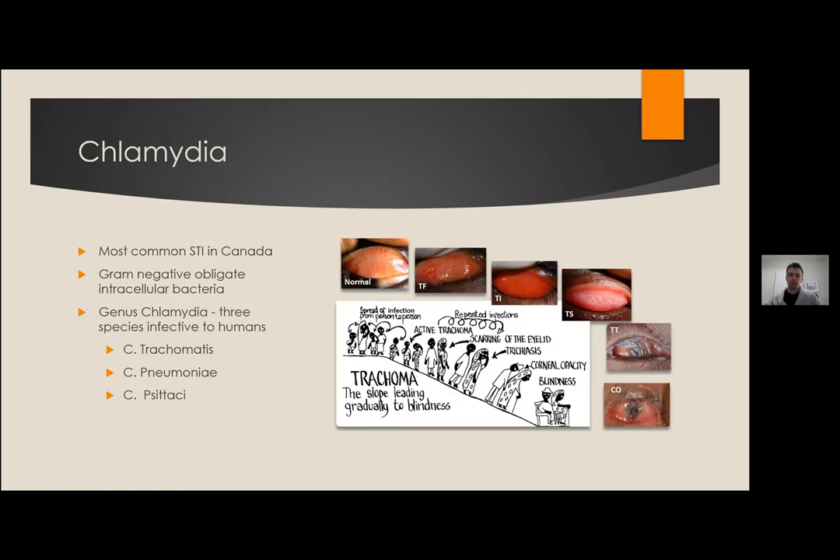Chlamydia is the most common STI we see, caused by gram-negative intracellular bacteria. Chlamydia trachomatis is the species responsible for what we think of as chlamydia. Other species — chlamydia pneumonia and chlamydia psittaci — are also pathogenic but cause more respiratory illness; psittaci causes psittacosis or parrot fever. Here in Canada and the developed world, chlamydia is a urogenital infection, but chlamydia trachomatis is actually the leading cause of infectious blindness in the developing world, in places with poor interpersonal hygiene and access to clean water.